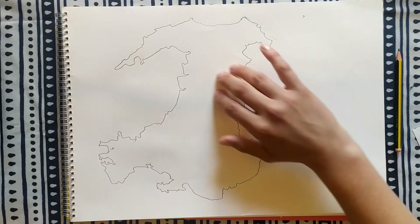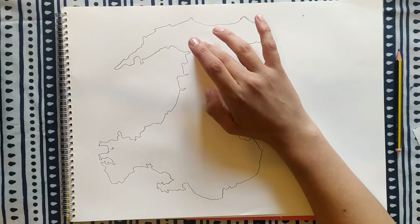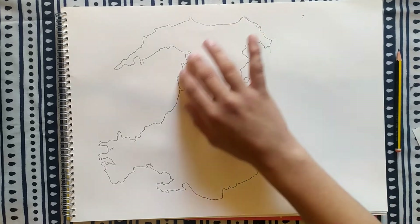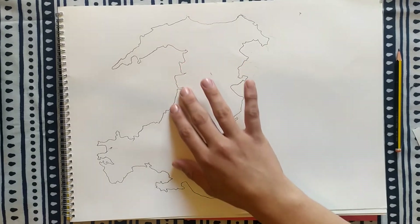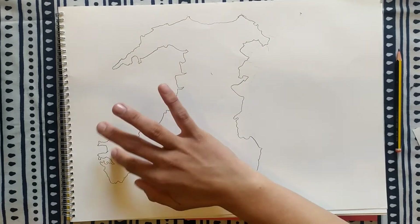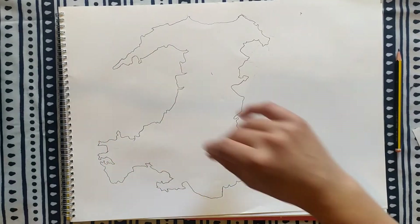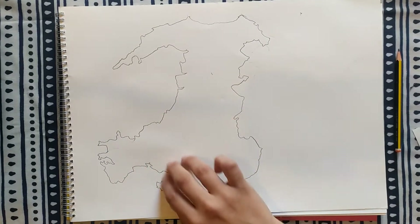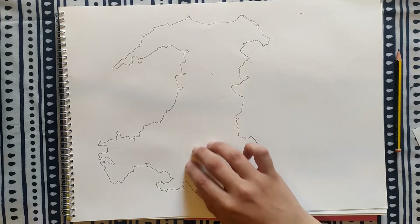Up here is North Wales, and here we've got Snowdon — Mount Snowdon — tallest mountain in Wales, and Snowdonia National Park. Here we've got Mid Wales — counties like Powys, Gwynedd, Gwent around here. Here we've got West Wales: Carmarthenshire, Pembrokeshire, I think are the western counties. And then here we've got South Wales, famous for its mining. This is where the capital city is — Cardiff — which is where I am.